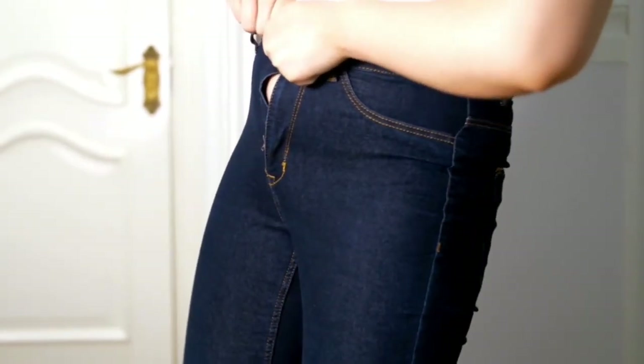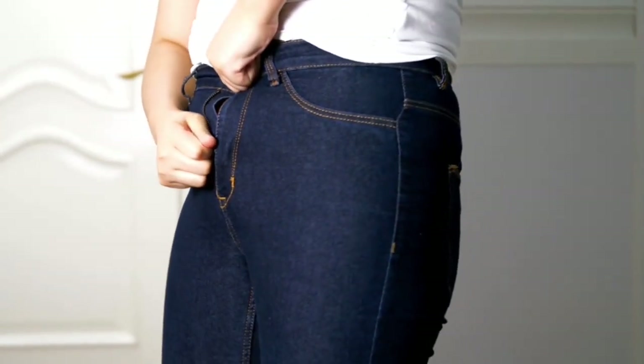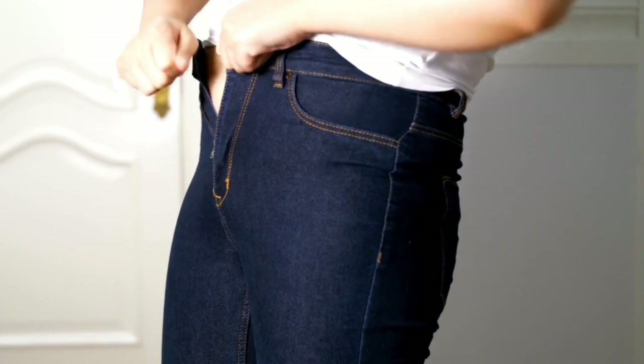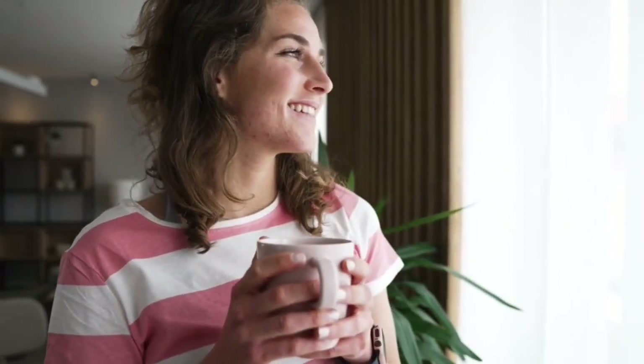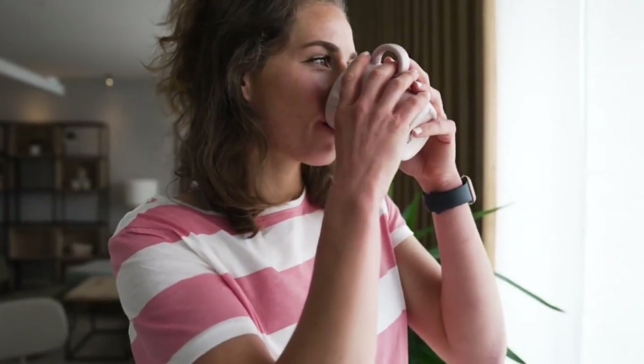All you have to do is mix it with your favorite beverage — preferably water, but you can mix it with anything you want — and take it every single day. You will receive the morning tea and the evening tea, so you will take it twice a day. The morning tea has its own properties, just like the evening tea.